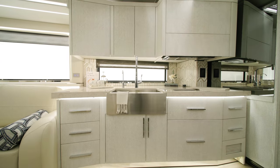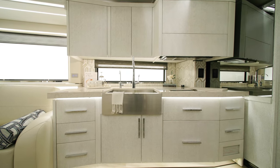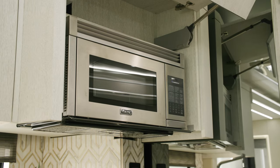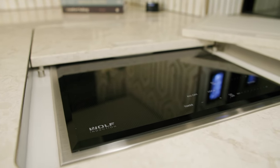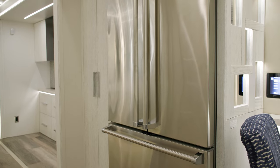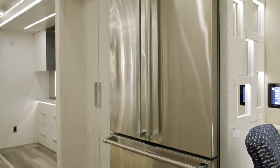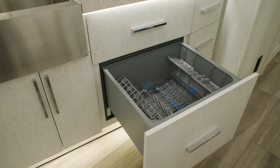Moving into the galley, you'll see how the King Air provides a residential cooking experience. A Viking convection microwave and all-electric Wolf induction cooktop come standard, as do a 22-cubic-foot Viking refrigerator with French doors and ice maker, and a Fisher & Paykel dishwasher.